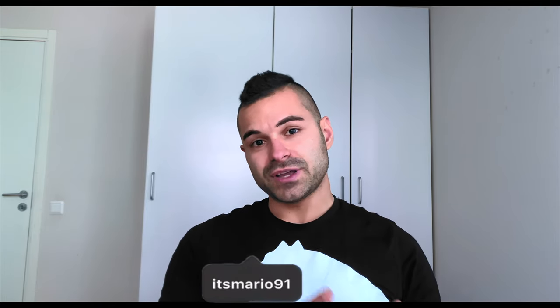Good morning guys, welcome back to another video. As you can see there is a new location since I am in Stockholm, but we're going to talk about that in another video. Today I would like to talk about some advice on ways to save money when you live abroad, or simply to save money in general.